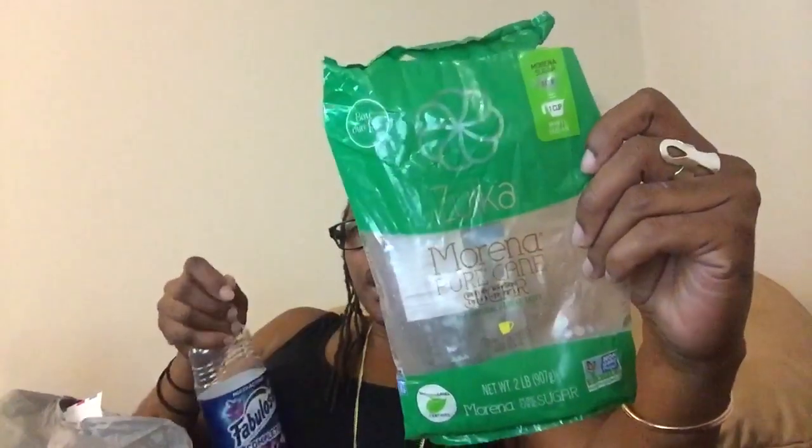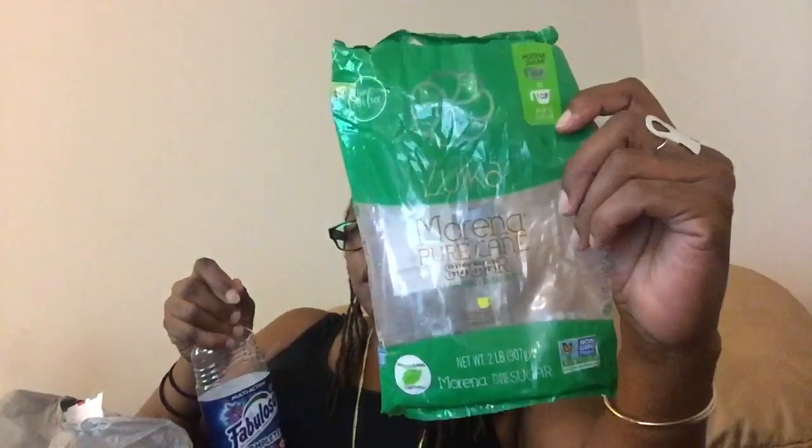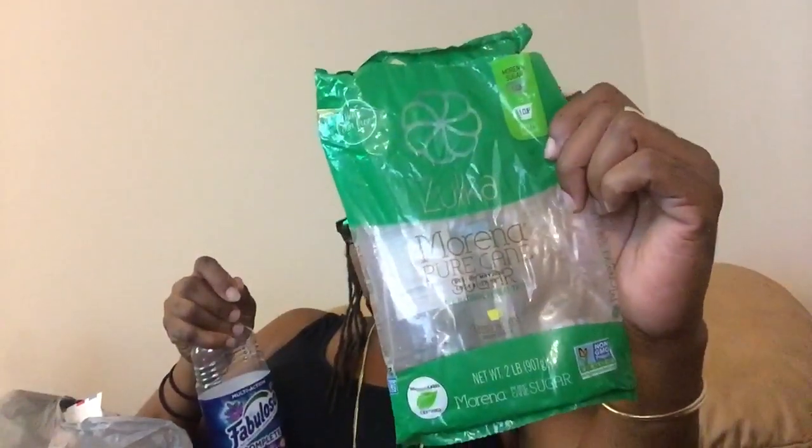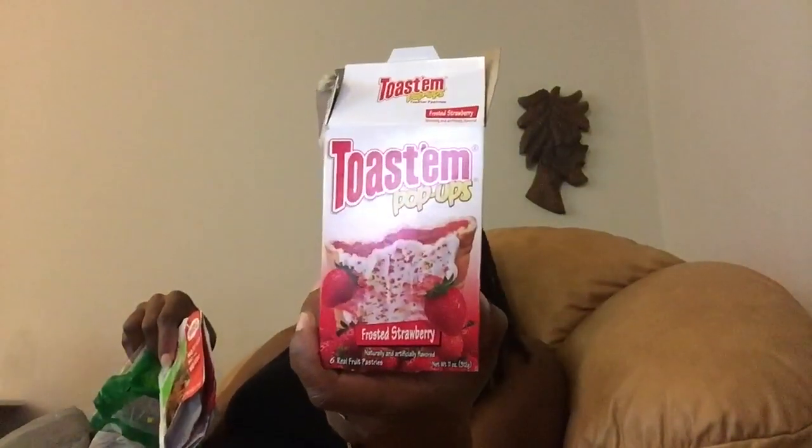I wish I'd picked up more of this Zucca Morena Pure Cane Sugar when it came back to the Dollar Tree. I find that when I try to sweeten drinks with it I have to add a little bit more, but I do enjoy the taste. This was a two-pound bag. The boys enjoy these Toast and Frosted Strawberry pastries — they're just as good to them as regular Pop-Tarts. You get six toasted pastries in a box.